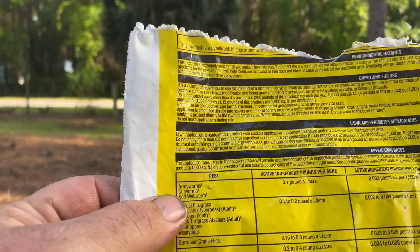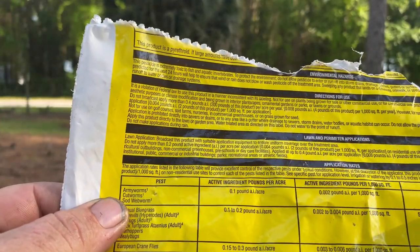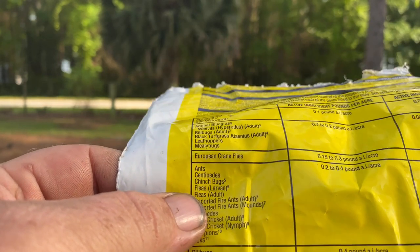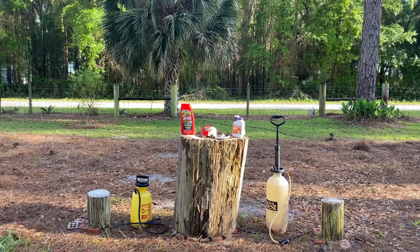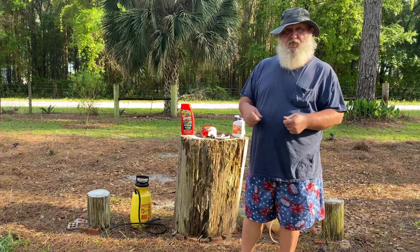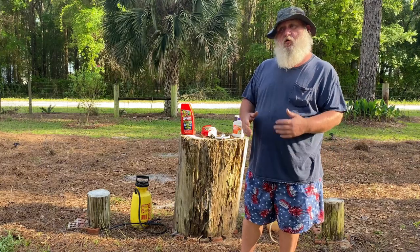Let's just say we're going to treat for army worms. This tells us we need 50 pounds per acre — that means you'd need just shy of five bags. But now let's look at the most common thing people asked about when I ran that feed and garden center: ants and fleas. It tells you here you need 200 pounds per acre — that means you need 20 bags of this minimum to do an acre for ants and fleas. That's what I'm talking about when I say it's important to read the directions. And just like anything else, the back of the bag tells you for different applicators and broadcaster settings what distribution rate to use.